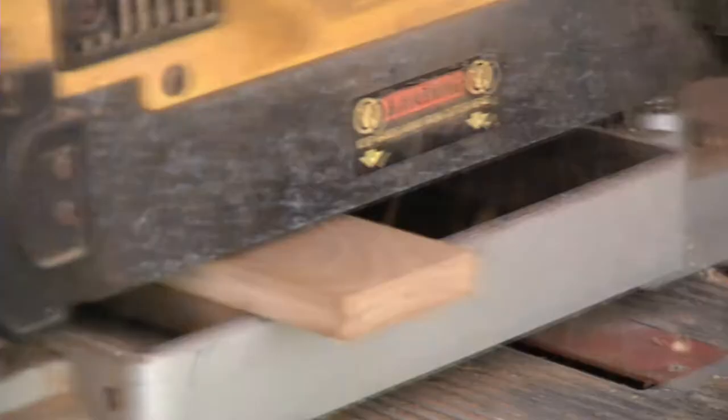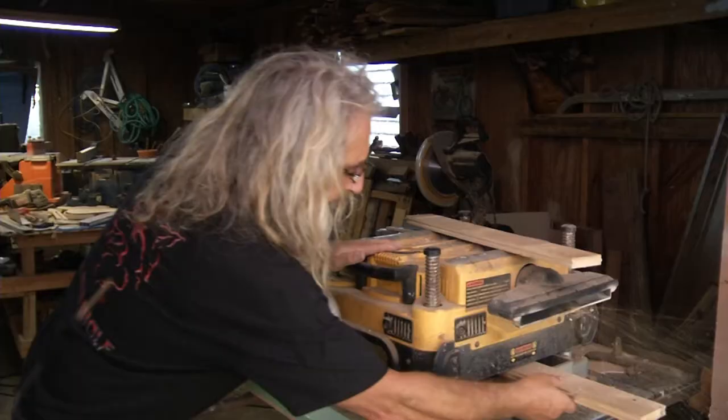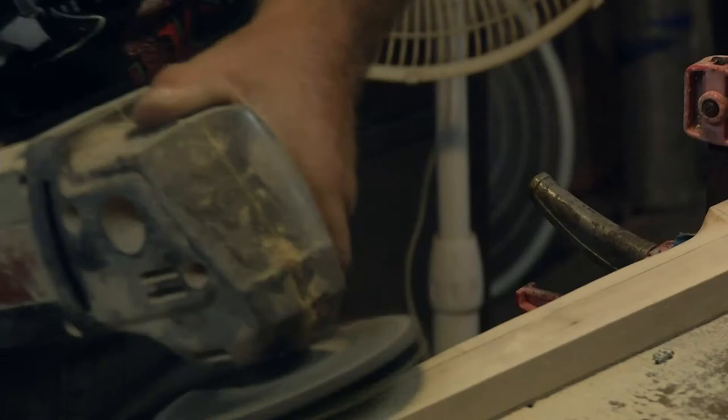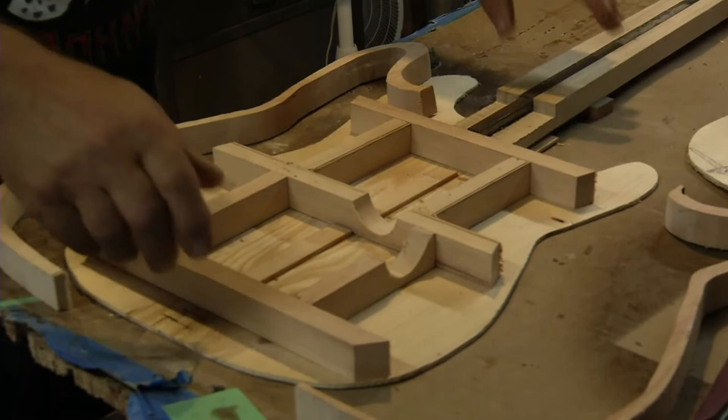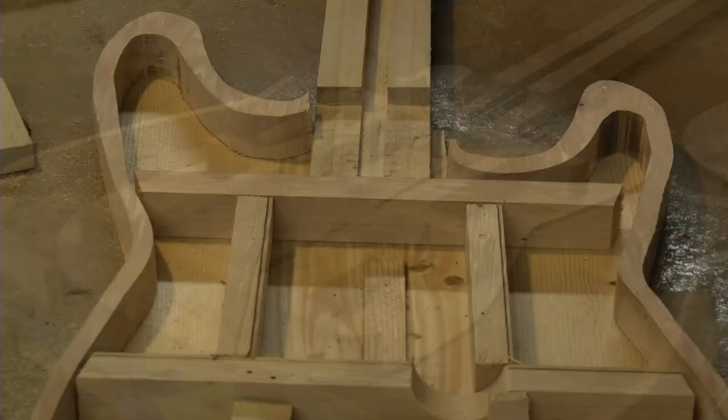It really just comes down to looking at a guitar, making it work, and being able to use tools. We use pretty basic tools — a planer, a table saw, and a jigsaw — and I think most any carpenter could do it if he put his mind to it.